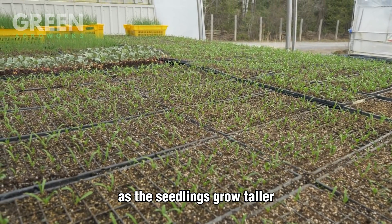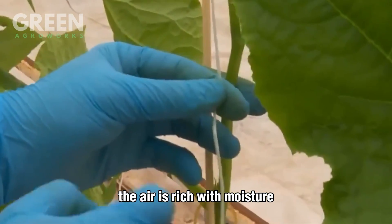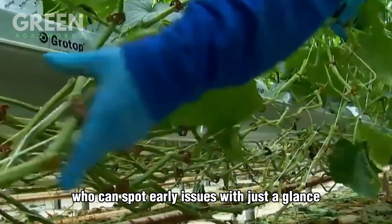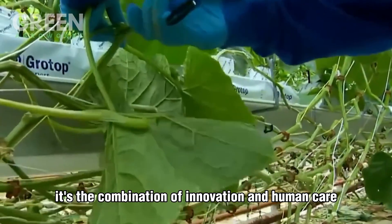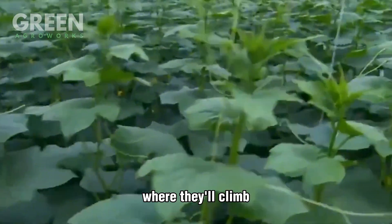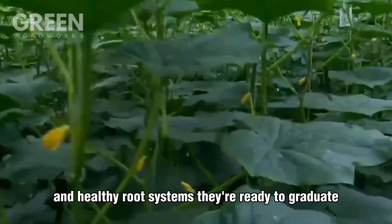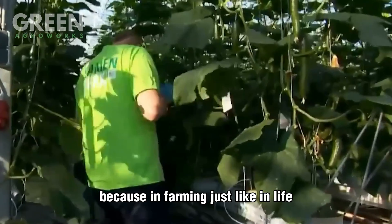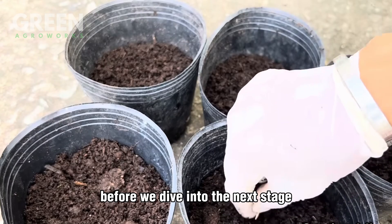As the seedlings grow taller, small bamboo sticks or support clips are added to help them stand upright and train their growth. The air is rich with moisture, and every square foot of the nursery is carefully monitored by both sensors and experienced growers who can spot early issues with just a glance. These cucumber seedlings are raised like future champions, destined to be transplanted into massive growing halls where they'll climb, flower, and feed thousands of families. After 10 to 14 days, when the plants have developed strong stems and healthy root systems, they're ready to graduate from the nursery to the main greenhouse floor.